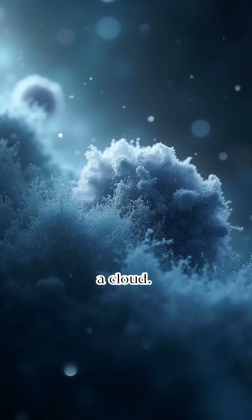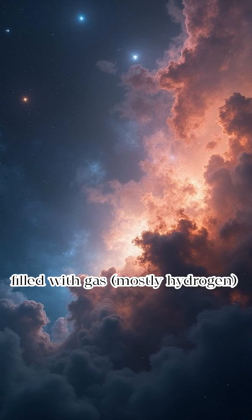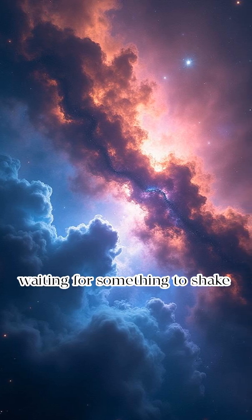It all starts in a cloud — not a rainy cloud, a giant cosmic cloud called a nebula. These are huge, cold, dark clouds filled with gas, mostly hydrogen, and tiny dust particles. They just float around space, waiting for something to shake them up.